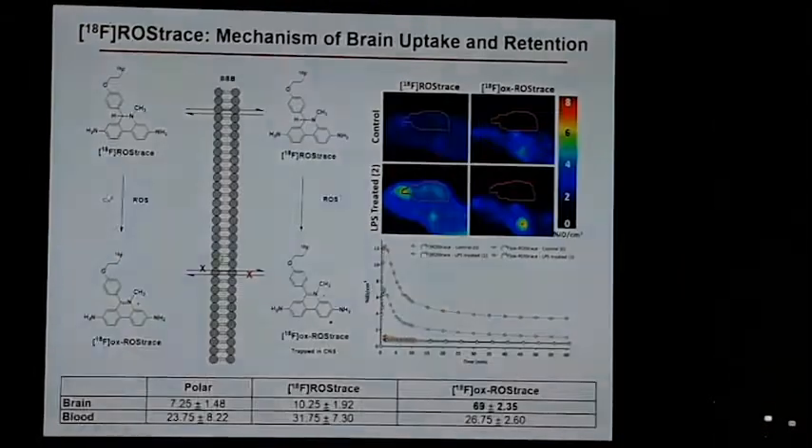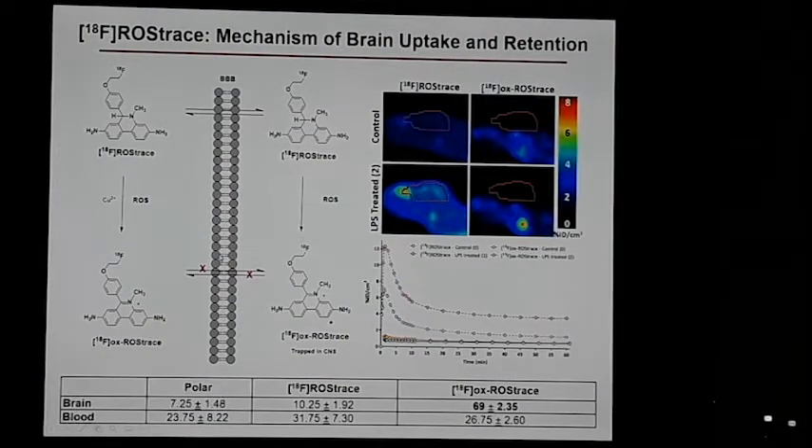We're also doing a lung study — the Ragus pilot — which is related to Delphine's original study. F18-NOS is also going to be used in Becky's study looking at HIV plus OUD. If we don't see a good signal there, then we're not going to see a signal with F18-NOS. The tracer gets into the brain very well; we're just hoping to see some delay in the washout that we can actually quantify.